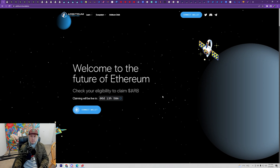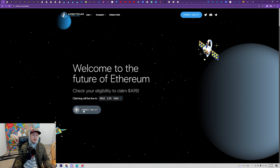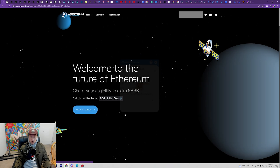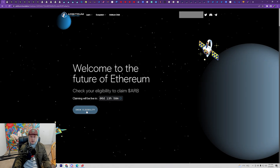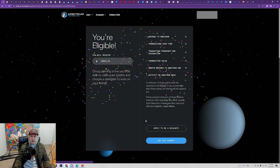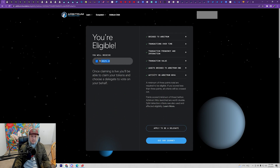That's when they're going to make the claim live. But in the short term you're actually going to be able to see how many tokens you have available. If you come over here and click connect wallet, you're going to be able to connect whichever wallet you have and then you're going to be able to see this check eligibility tab. Click on that and you'll be able to see how many you have right here, along with the criteria of what you needed. I have 3,600.